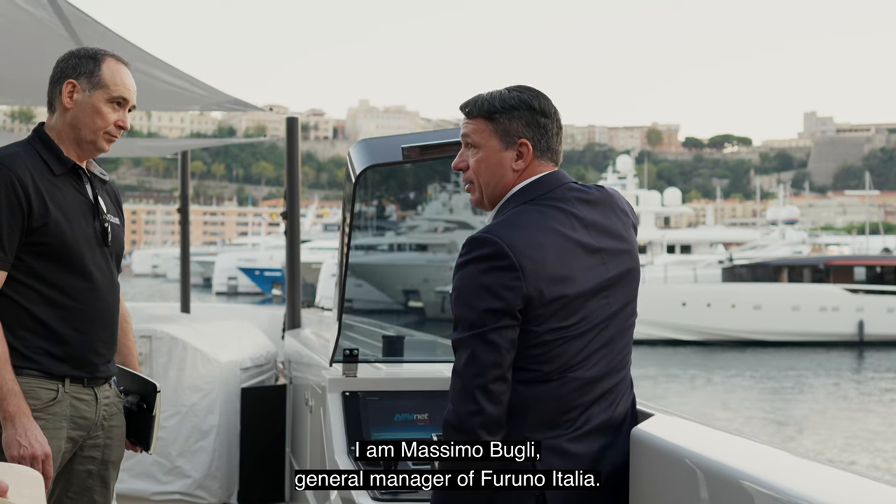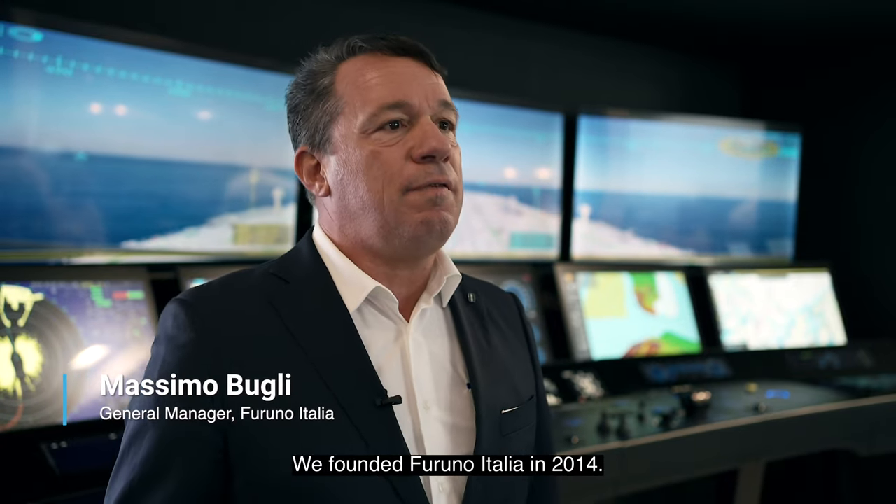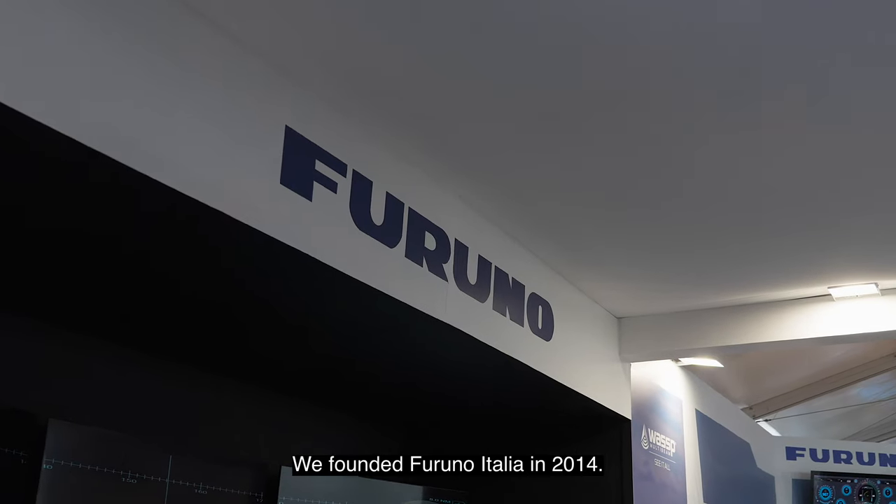I am Massimo Bugli. I am General Manager of Furuno Italia. We founded Furuno Italia in 2014.